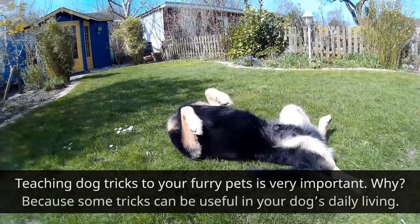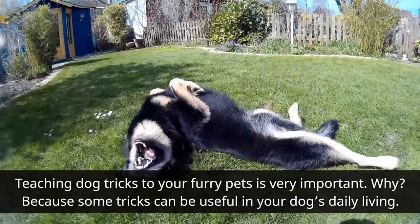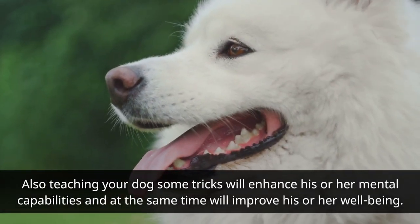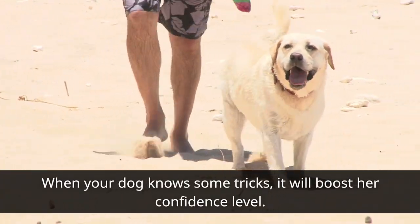Teaching dog tricks to your furry pets is very important. Because some tricks can be useful in your dog's daily living. Also, teaching your dog some tricks will enhance his or her mental capabilities and at the same time will improve his or her well-being.